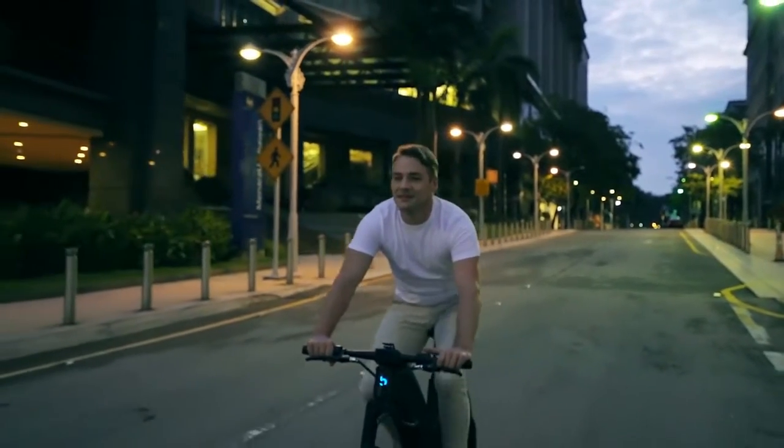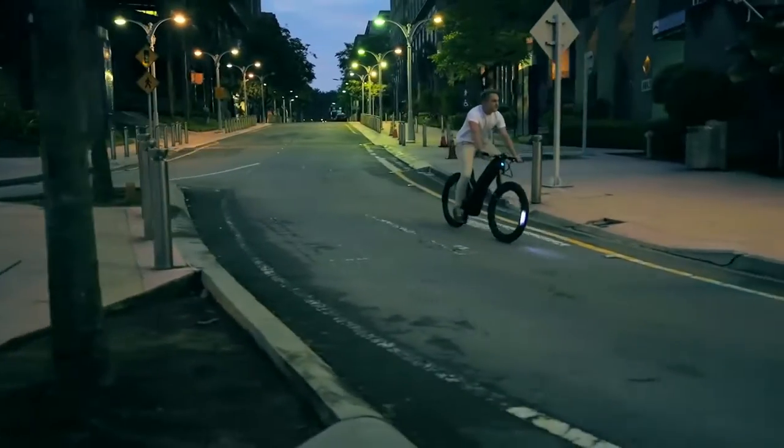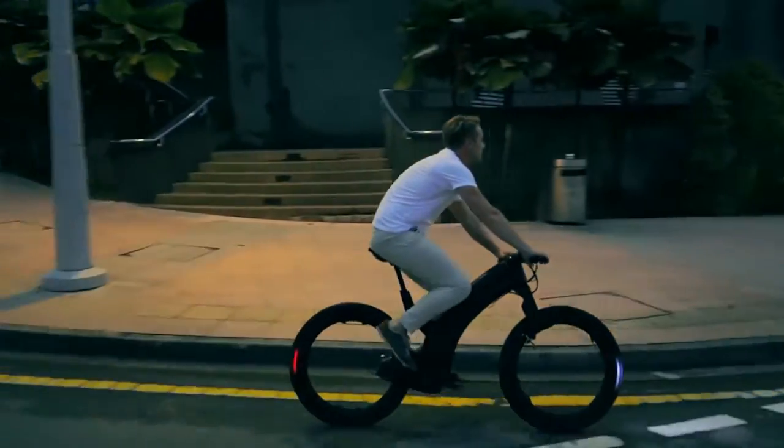Commute in style with Revo — the hubless e-bike that's wonderfully engineered to make every ride exceptional.